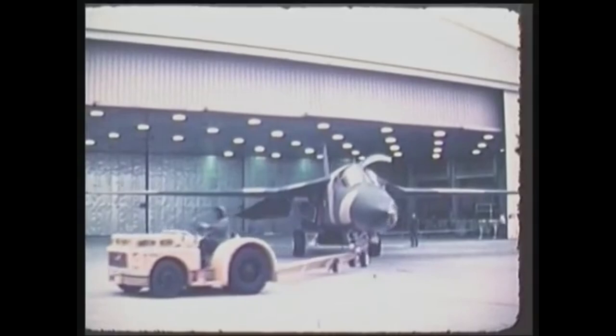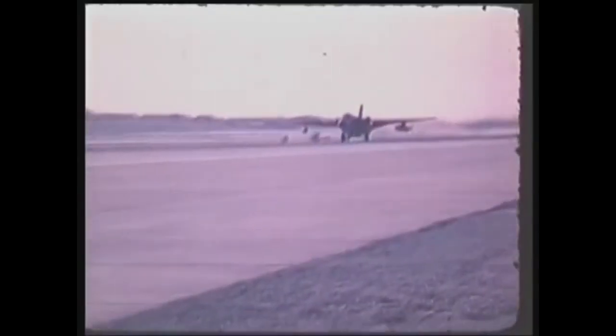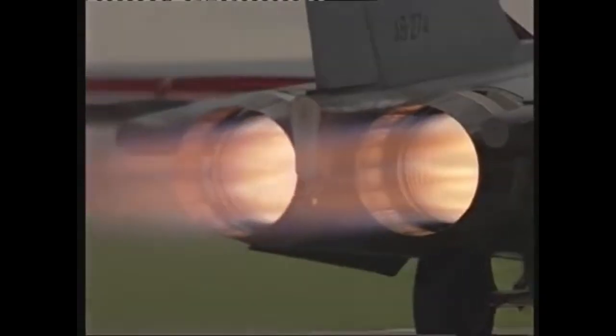For Australia, the F-111 was a strange purchase. At the time, it was incredibly expensive and controversial, and seems excessive for a country like Australia. But the RAF still acquired it, so that leads to the question of why the RAF bought the F-111, which in my opinion is an interesting story. In this video, I'm going to discuss the aircraft's background, alongside why Australia bought it, and how it fared in Australian service.